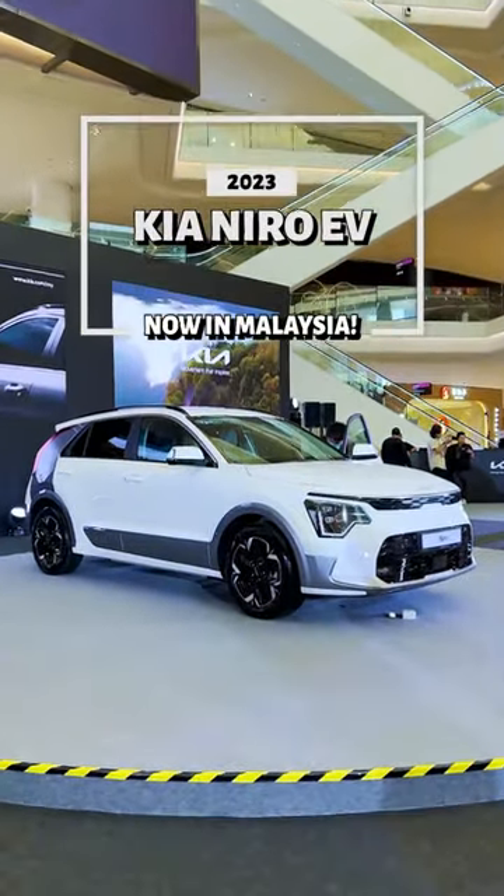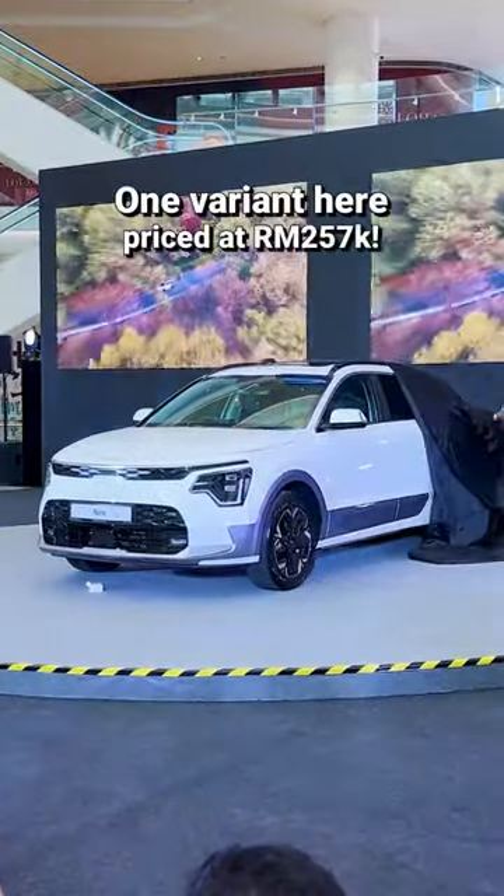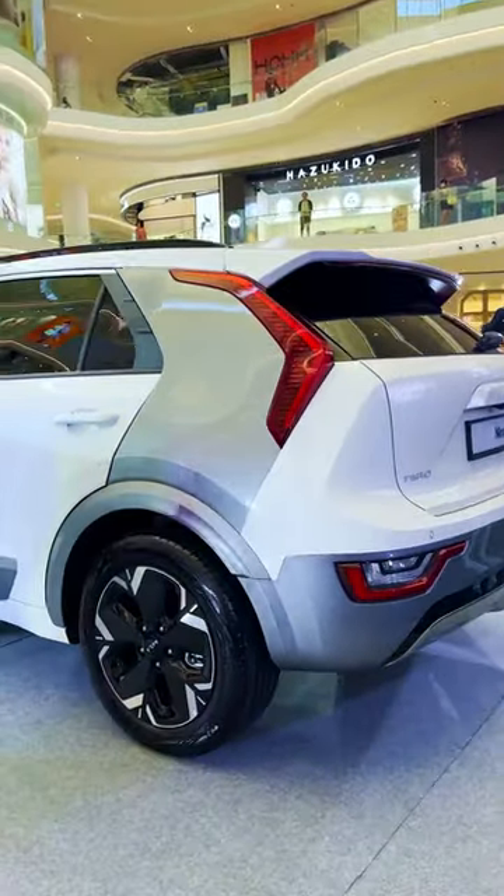It's here — the all-new Kia Niro EV is now in Malaysia. The new crossover comes in one variant and that will cost you RM257,000. Its size is bigger than the Kona Electric but priced similarly to the Ioniq 5.